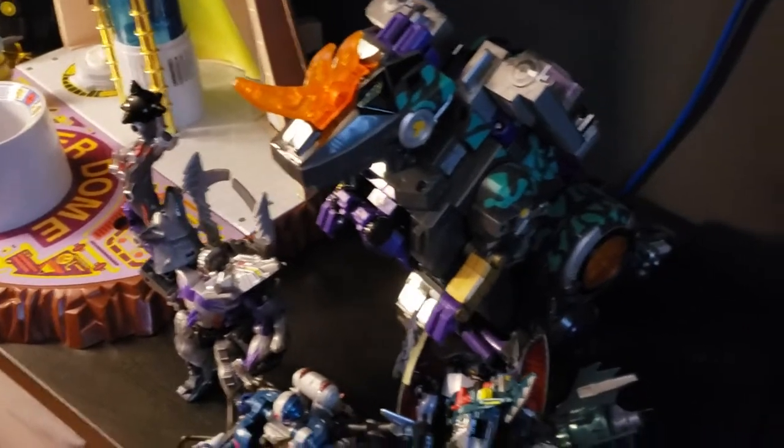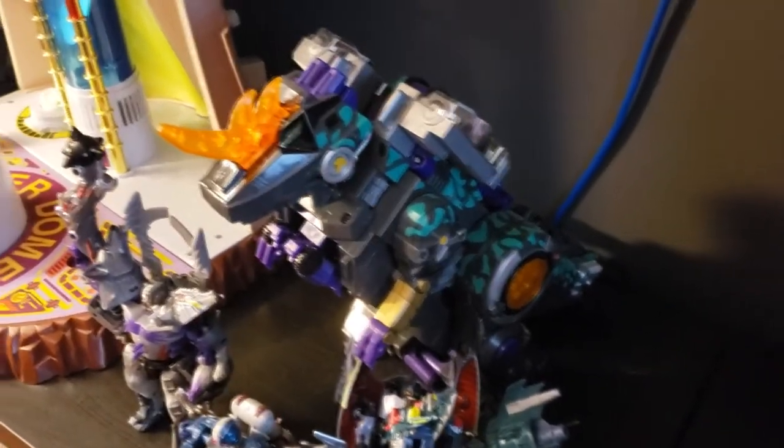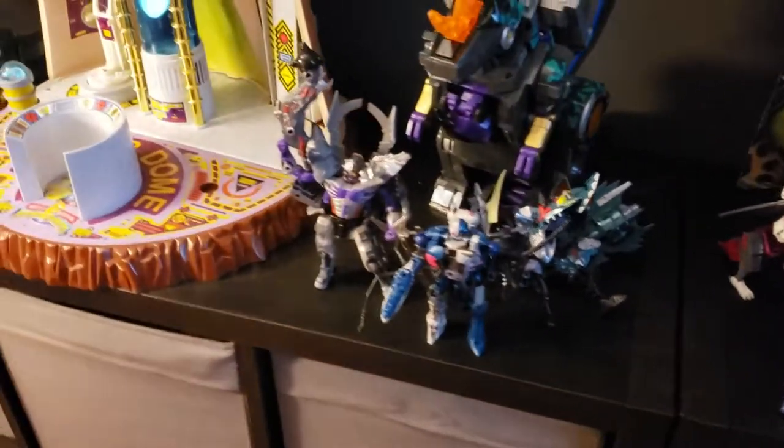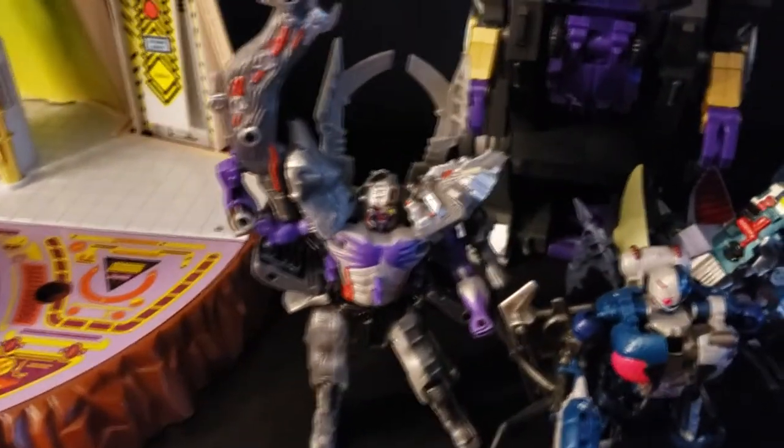I've also got a Gigastorm here, which is originally what I was going to get instead of Titan class Trypticon, because I already had this guy. But the low price on the Trypticon — I think it was like 60 bucks — kind of made me go for it. And then of course I got the Cyber Beasts, just missing Thrust right now, but I'm a huge fan of these guys.